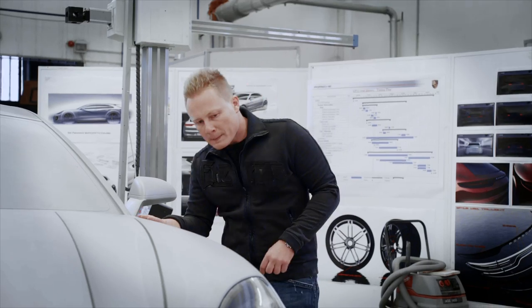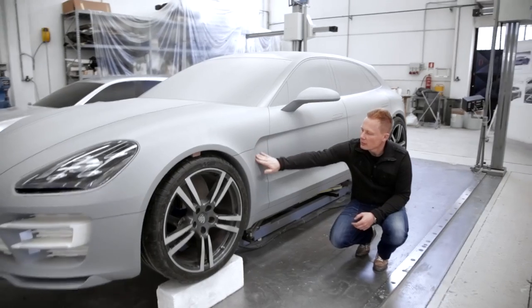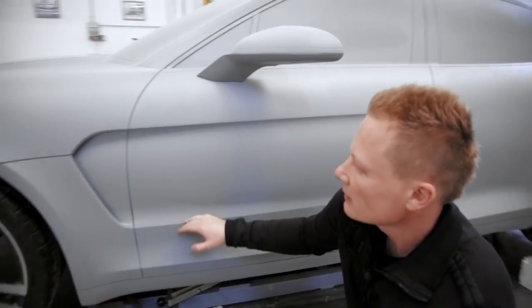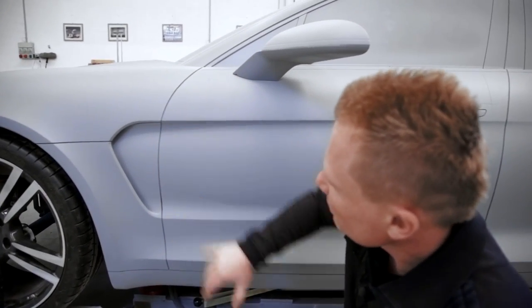The design feature typical for the Panamera is the air slot here in the front wing. While we retained this long-standing characteristic motif, we've modified it quite a bit and kept it a lot crisper.